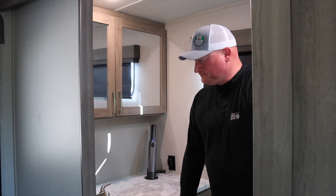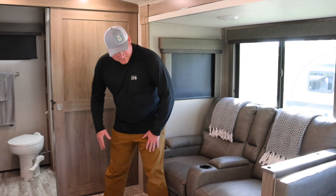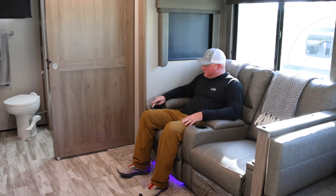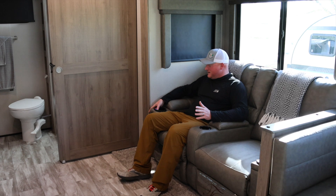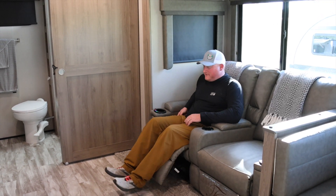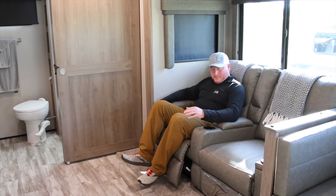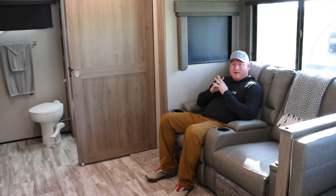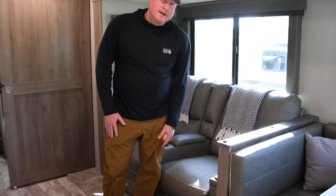We really like these chairs — they're super comfortable. There are two of them, each with cup holders, a button to heat the chair, a button for blue lights, and a massage button. If I pull this handle I can recline and go all the way back. We put our TV remotes underneath here. There are also USB plugins so while we're sitting here watching TV we can charge our cell phones or whatever else needs charging.